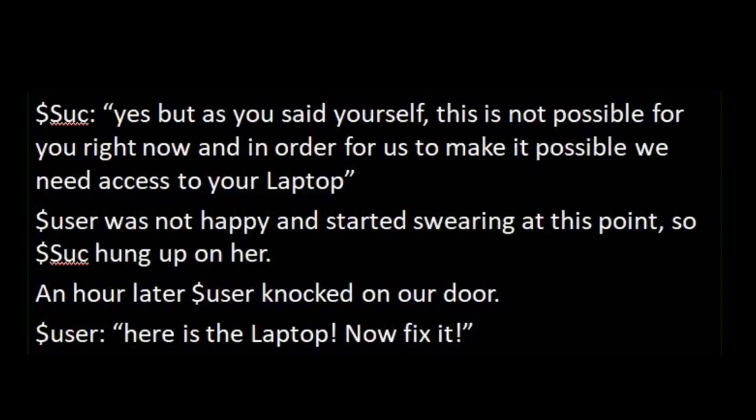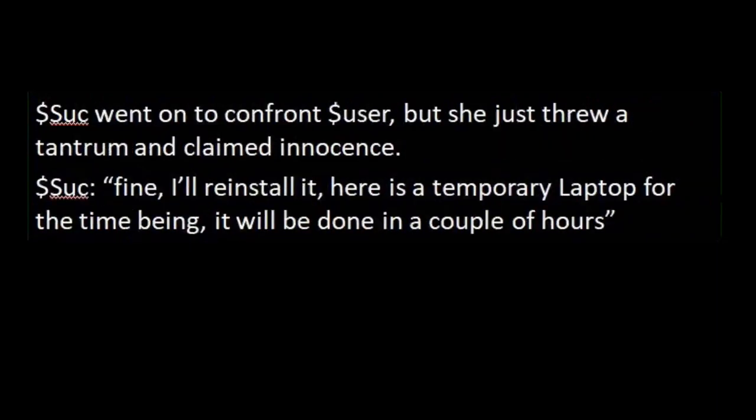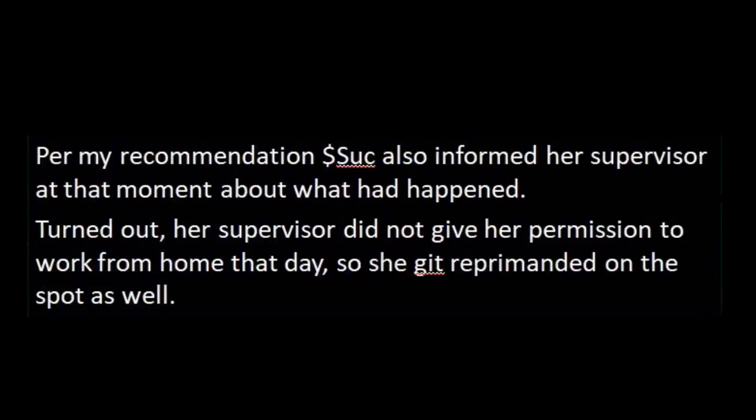An hour later, User knocked on the door: 'Use the laptop, now fix it.' Successor had a look and noticed she had put the laptop back into tablet mode. He reverted that and then noticed that all her programs were gone, the network did not work — in fact, this laptop had been reset to factory defaults. Successor went to confront User, but she just threw a tantrum and claimed innocence. 'Fine, I'll reinstall it. Here's a temporary laptop for the time being — it'll be done in a couple hours.' Per my recommendation, Successor also informed her supervisor at that moment. It turned out her supervisor had not given her permission to work from home that day, so she got reprimanded on the spot as well.